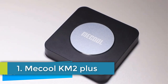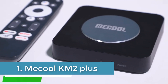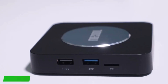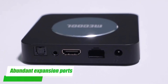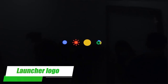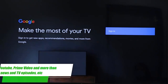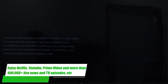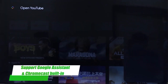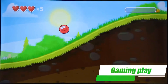Number 1: Mecool KM2 Plus. The Mecool KM2 Plus is a smart set-top box that runs on Android TV 11.0 and is powered by the Amlogic S905X4B chipset, featuring a quad-core 64-bit CPU. With 2GB of DDR4 RAM and 16GB of eMMC internal storage, it supports popular streaming services such as Prime Video, Netflix, and YouTube. The device offers 8K max output at 60Hz, HDR10 Plus support, and advanced audio capabilities with Dolby Digital and Dolby Atmos.